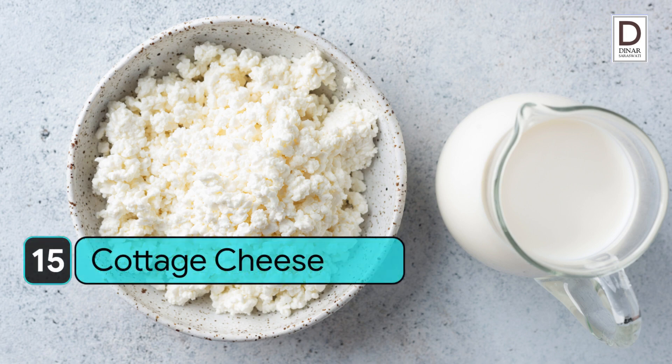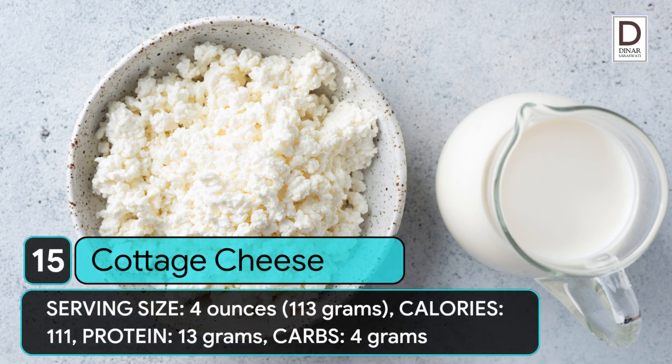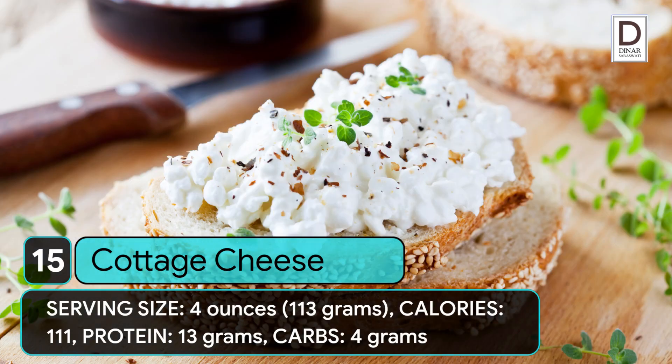15. Cottage cheese. Serving size: 4 ounces (113 grams). Calories: 111. Protein: 13 grams. Carbs: 4 grams.